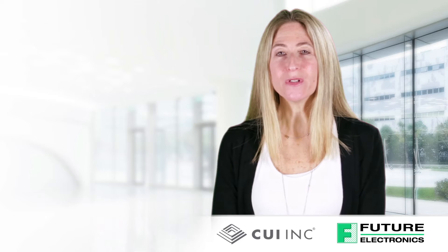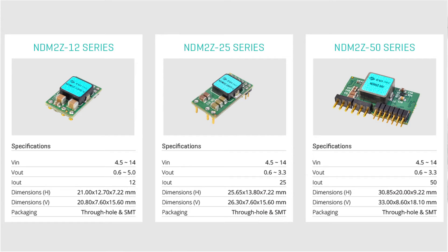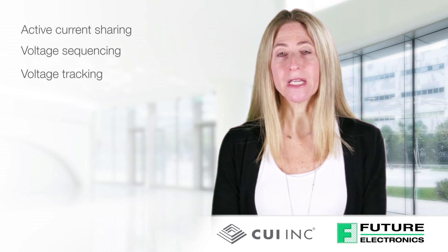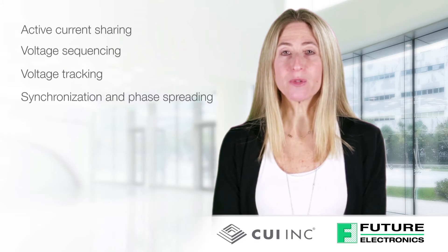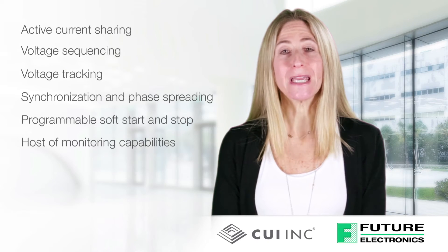The NDM2Z series is available with an input range of 4.5 to 14 VDC and a programmable output range of 0.6 to 5.0 VDC in the 12 amp version and 0.6 to 3.3 VDC in the 25 amp and 50 amp versions. A suite of advanced digital features are provided, including active current sharing, voltage sequencing, voltage tracking, synchronization and phase spreading, programmable soft start and stop, as well as a host of monitoring capabilities.